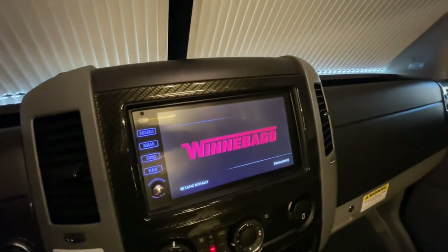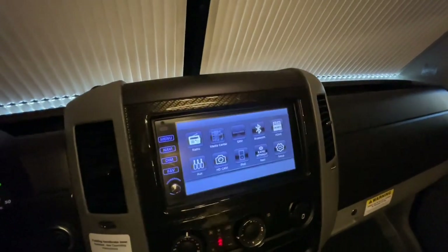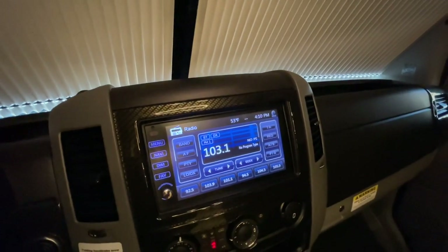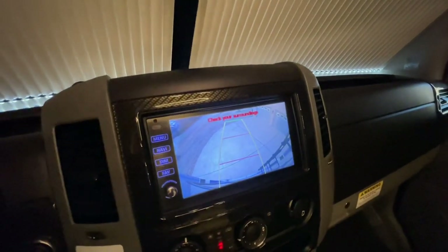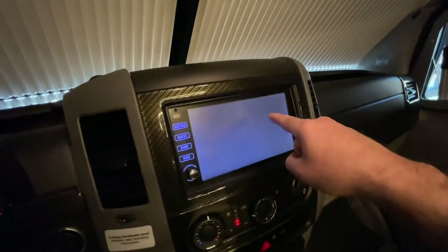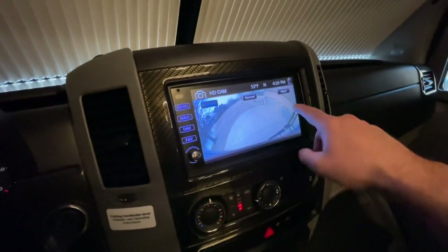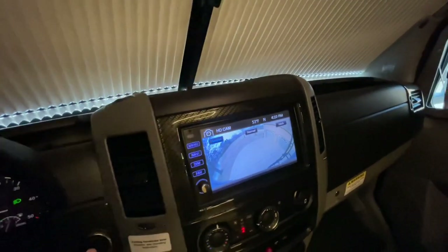You've got your backup camera — you put it in reverse and it comes on. On the camera, what I like is you've got three positions: Normal, Horizon, and Hitch. I do like the wide driving view so you can see a lot.